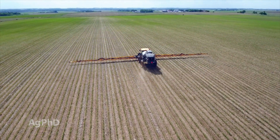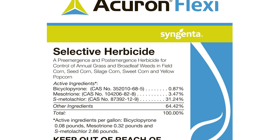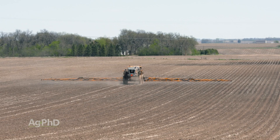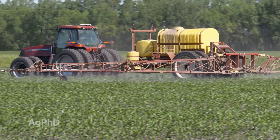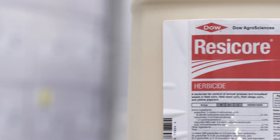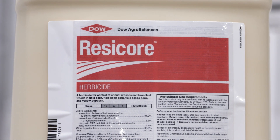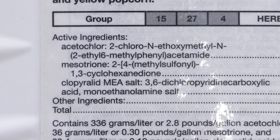There are many HPPD pre-emerge products being marketed where you put half on up front and half on post. You could potentially do that, but think about this — if you use a half rate of anything, is it as good as a full rate? Usually it's not. If you go with a half rate of Resicore pre and a half rate of Resicore post — how much HPPD did you put out there ultimately? Too much in a lot of cases.